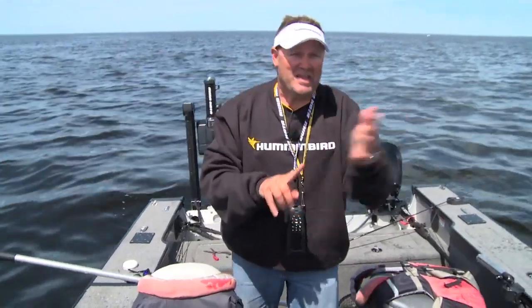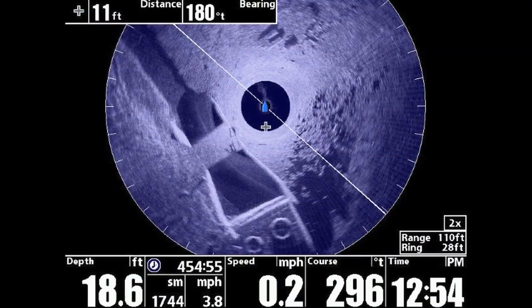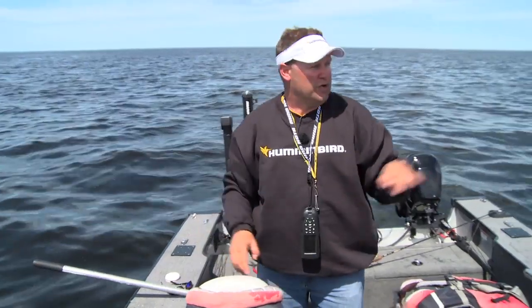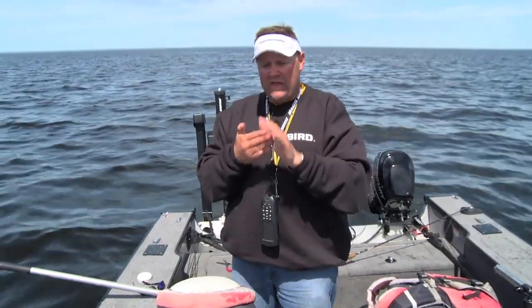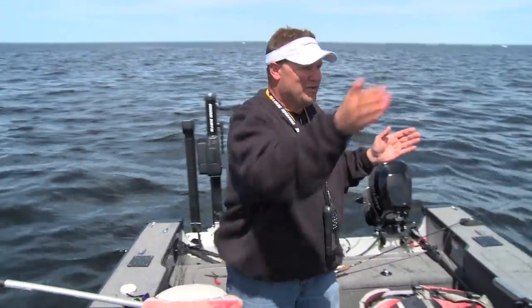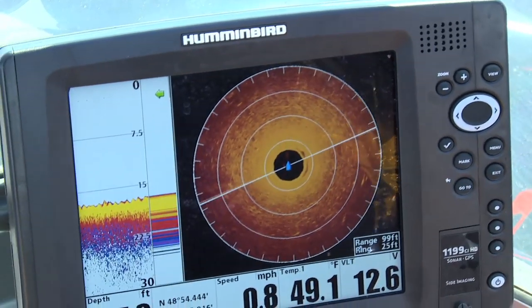The neat thing about this too is it's not just for seeing fish. I'm able to identify fish-holding structure in front of me, behind me, and all around me. If there's a little bit of rock rubble or a little point that comes off of something, I can see it and that tells me I've got to fish it. The problem we ran into over the years with just 2D sonar was we had to drive over the top of things to see them. Now with this, I can look 360 degrees around my boat and always see exactly what I'm looking for.